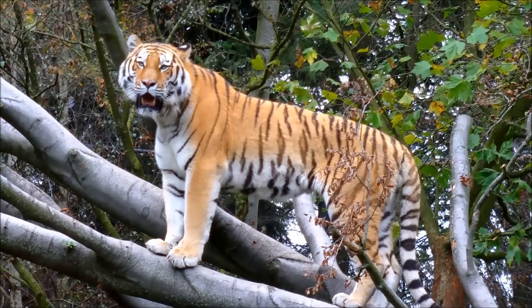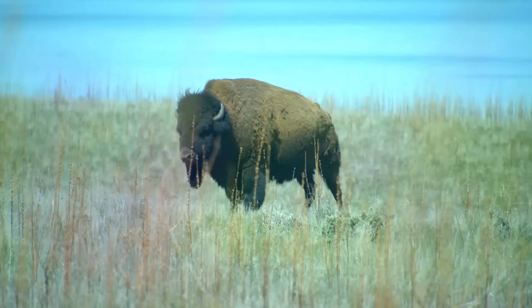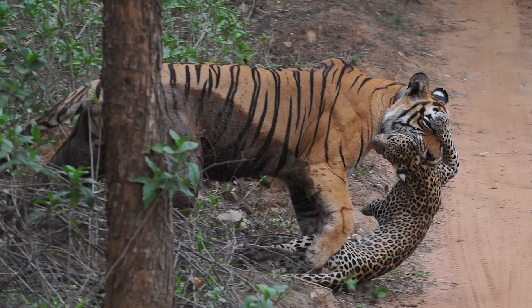Tigers would do great in North America, at least parts of it. They are predators of boreal forests, so North American forests would probably feel right at home. They would primarily hunt deer, moose, and elk, and could adapt to attacking bison eventually, though they might struggle at first against such large animals. However, tigers would be a huge problem for American predators.